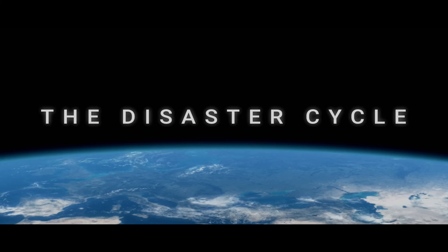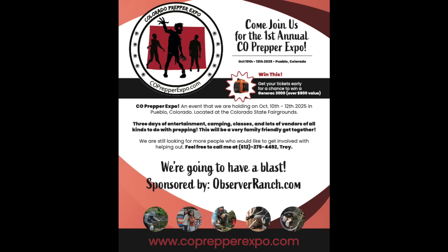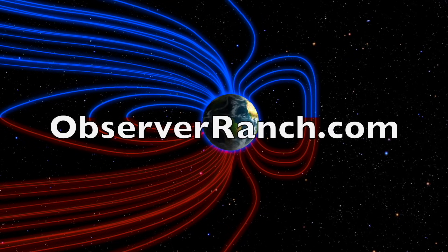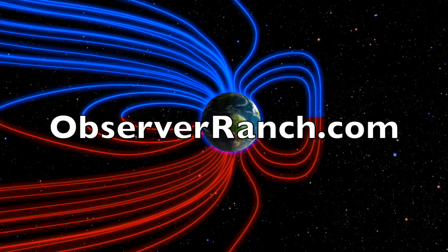Pole shift conferences and prepper days are ongoing all season long. We have a lot coming in October — not just the prepper event, but the Colorado Prepper Expo. We're sponsoring it: coprepperexpo.com to get your tickets. We'll have more info on the super retreat experience by the end of this week. We greatly appreciate your support — observerranch.com to plan your trip.